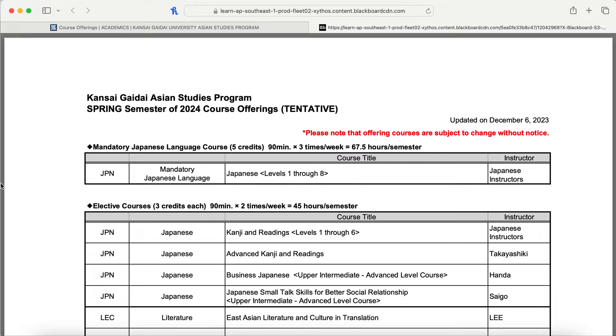Hi everyone! Welcome back to a new video. This video is all about Kansai Gaidai University, specifically the courses offered.